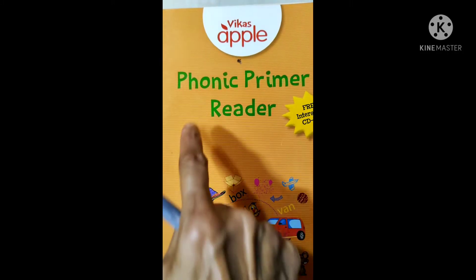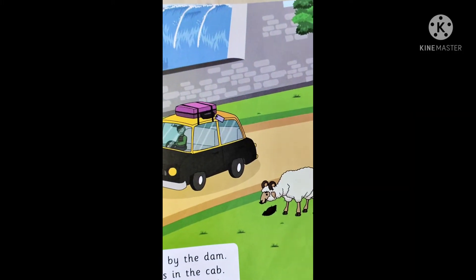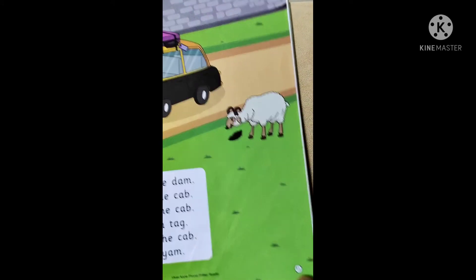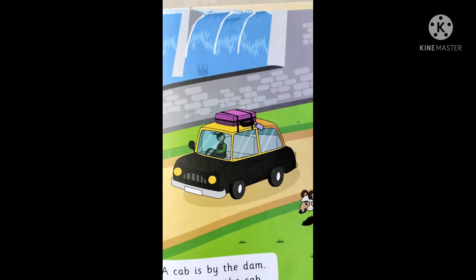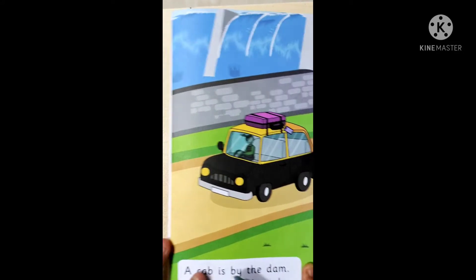Children, today in our Phonic Primer Reader on page 11, we will read this lesson. First, we will look at the picture. What can you see in this picture?